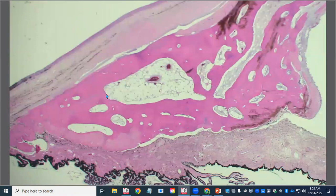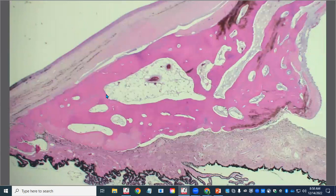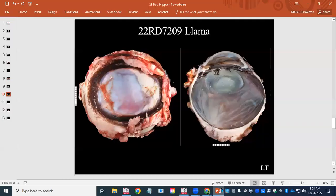So what did we call this? We gave it a very nonspecific: focal to extensive, gemstone focal peripheral Descemet's membrane rupture and fragmentation, fibrosis, and extensive intracameral and iridocorneal heterotopic bone formation, idiopathic — meaning I don't know. In the comments I wrote exactly what I said: I think this was a traumatic event, but this is not something we've seen before.